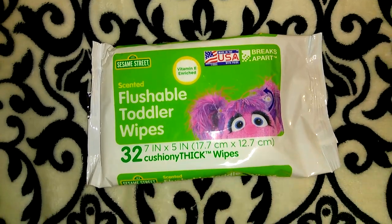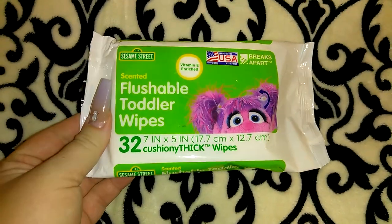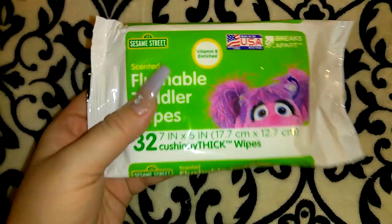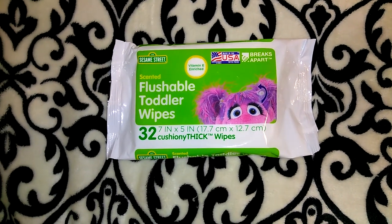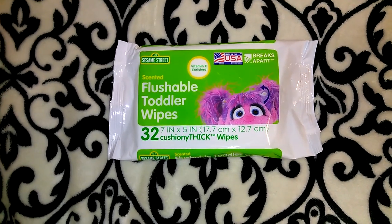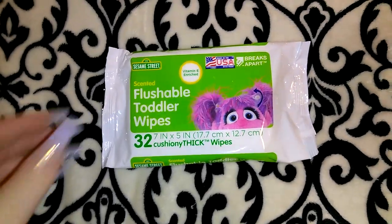Dollar Tree was completely out of baby wipes, so I picked up this pack of Sesame Street Flushable Toddler Wipes. They actually feel pretty thick. The Dollar Tree brand baby wipes are so thin — you need like three of them or they just shred. So I got these instead. They're made in the USA, which is a plus.